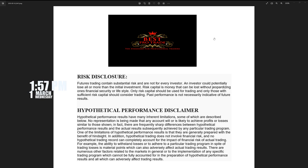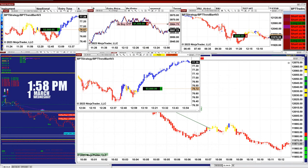Good day everyone and welcome. Before we start we have a disclosure. Please be aware of risk in future trading. At this moment it's 1:58 PM, 1st of March, Wednesday.